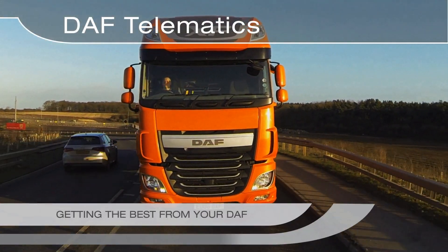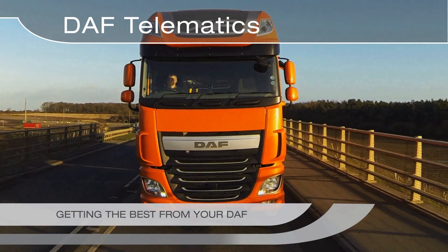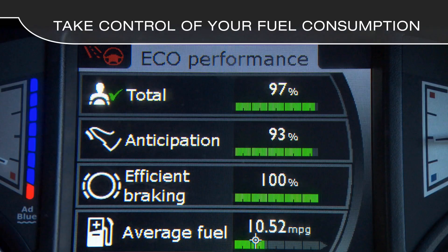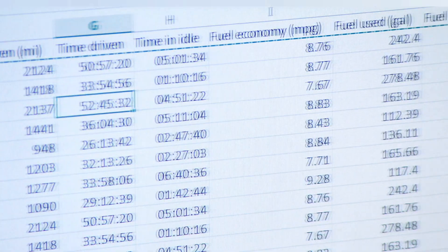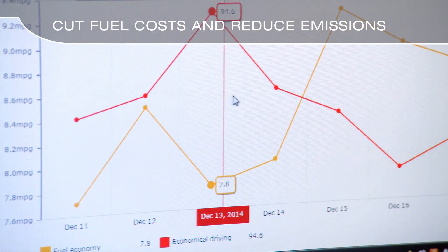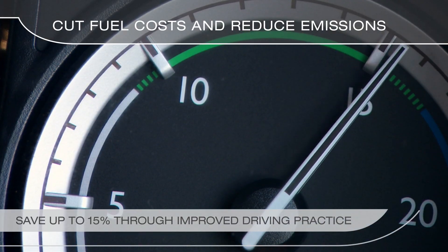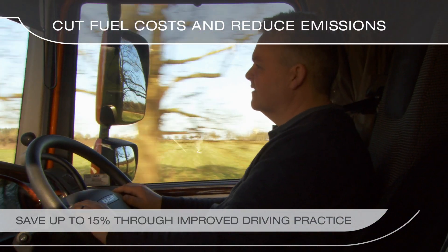DAF Telematics helps you get the best from your DAF. Take control of your fuel consumption, help cut fuel costs and reduce emissions, saving up to 15% through improved driving practice.